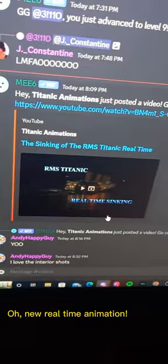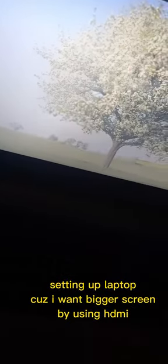Oh, new real-time animation! Gotta prepare and enjoy this the best way. Setting up laptop because I want a bigger screen by using HDMI.